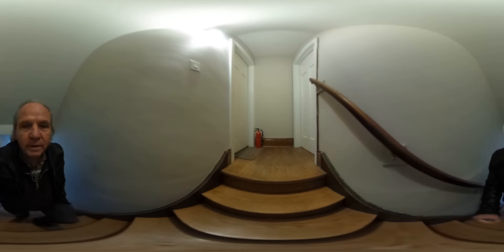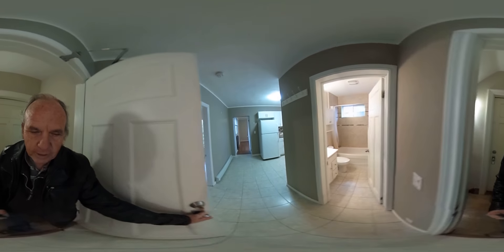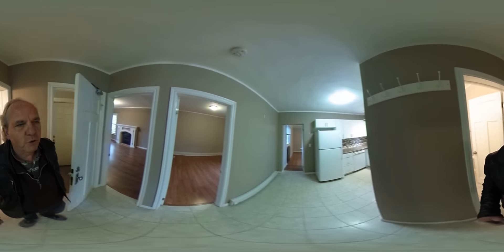Heading up the stairs. Of course, we've got big tall ceilings in this old home, so it's a bit of a flight of stairs heading up. Going in here, and this is unit number two.